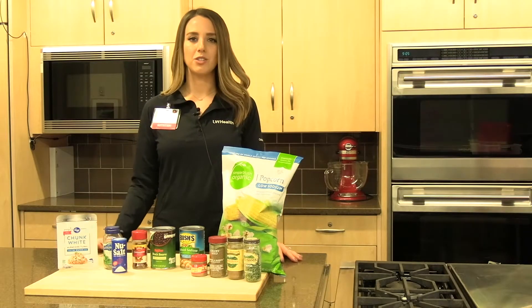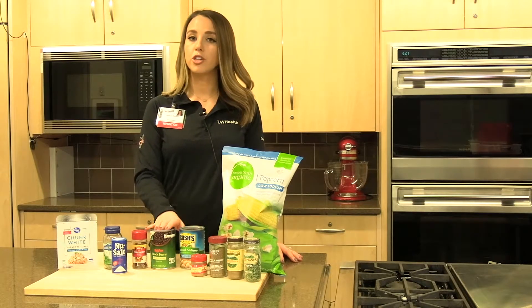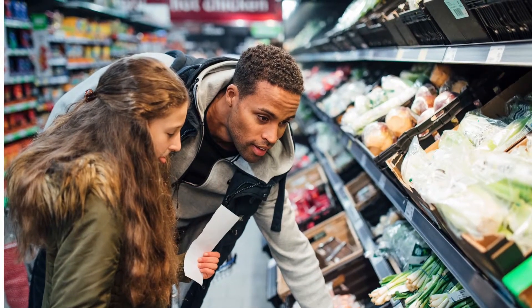Most of us know that canned foods have a lot of sodium, so if you're going to buy anything in a can, make sure you look at the label for sodium. You could also buy fresh or frozen vegetables instead of canned.